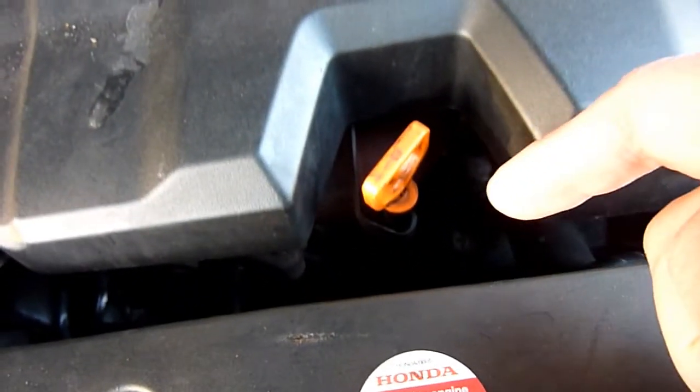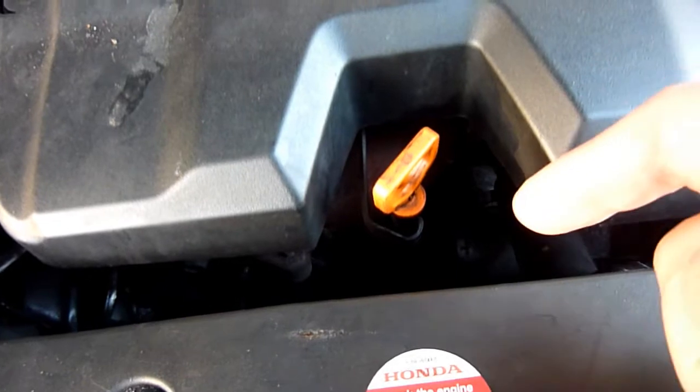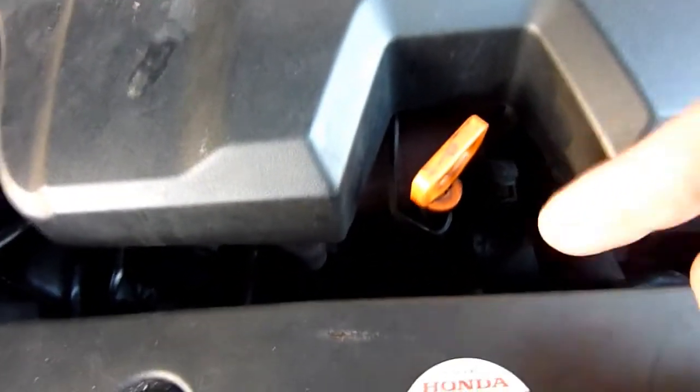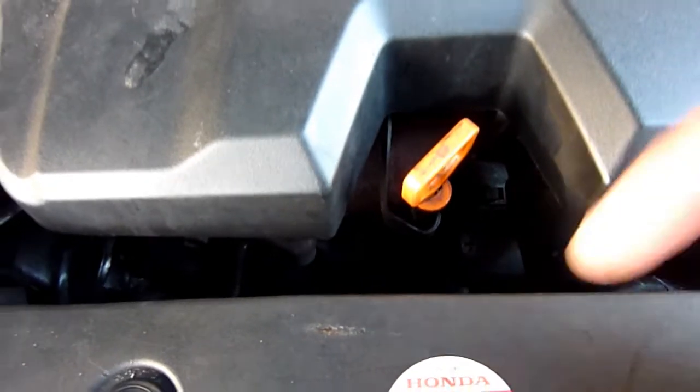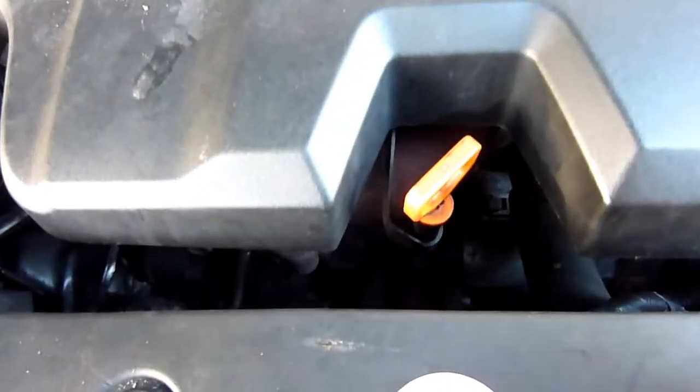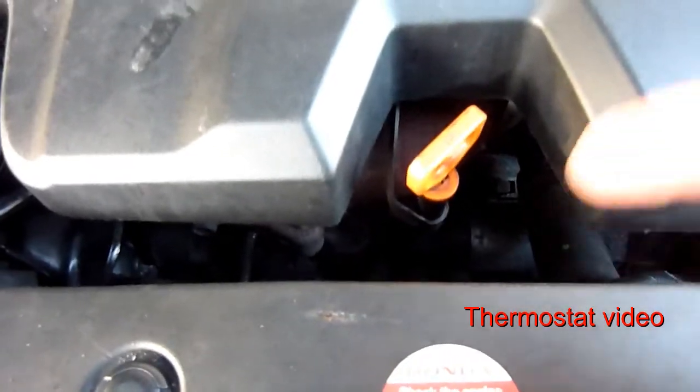The thermostat was not good — it was opening up too late, so the coolant was getting too hot before it opened up and circulated. I'll link the video.